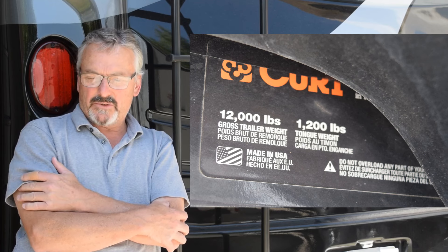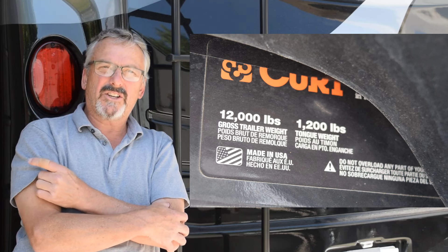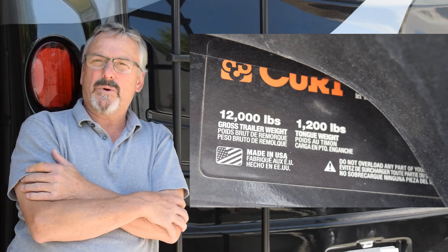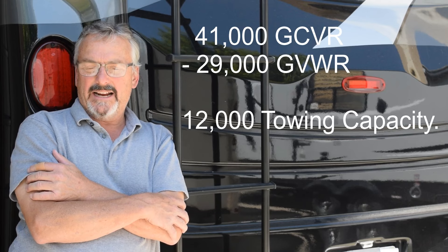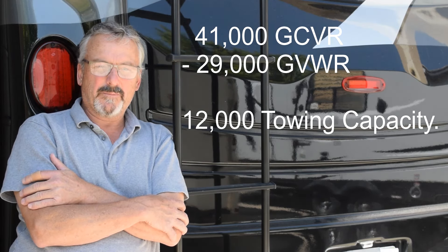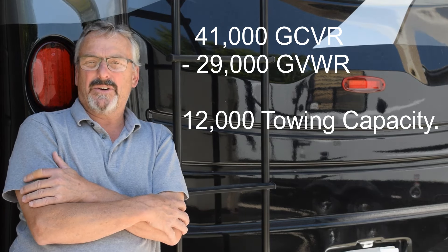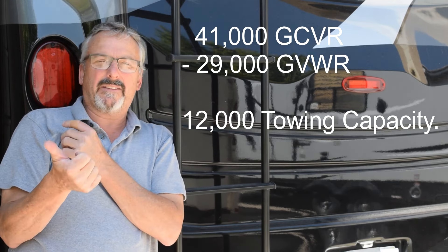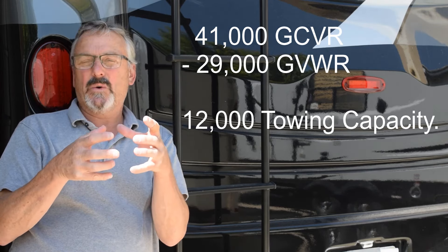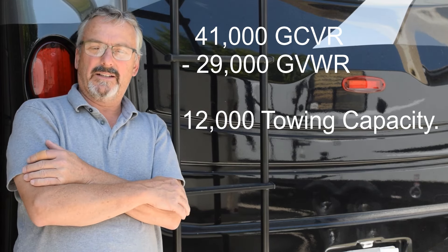The difference for that 12,000 pounds is the difference between the gross vehicle weight rating and the gross combined vehicle weight rating. I believe this RV is 41,000 pounds total combined, and the weight rating of the motorhome itself is 12,000 to 13,000 less than that. So you take that full combined weight — the fuel, the passengers, the water — and that's what you can carry in the RV itself.